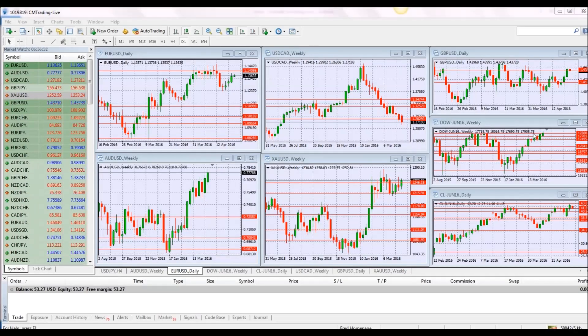Good morning traders. Welcome to today's market review. This is Fred Rezak at CM Trading. Today is April 20th, 2016, Wednesday morning.